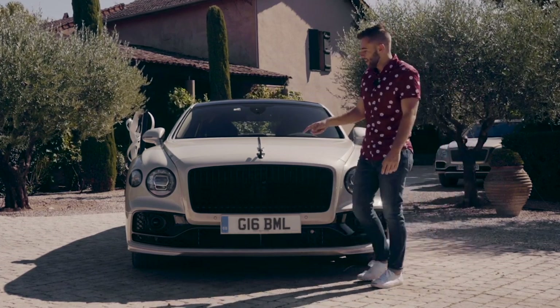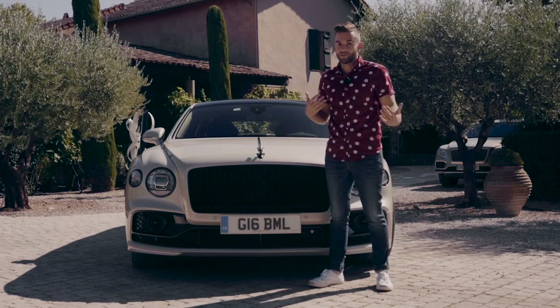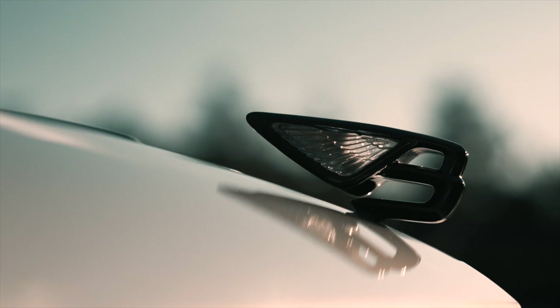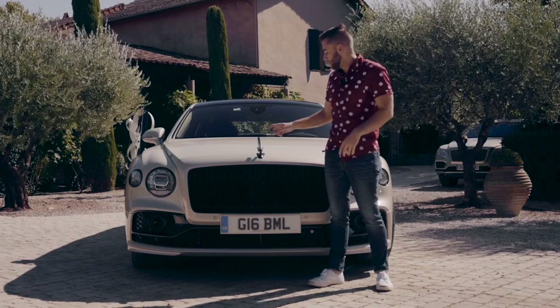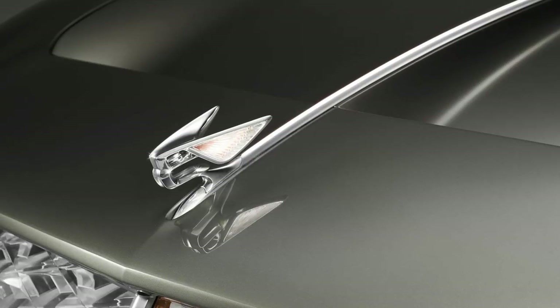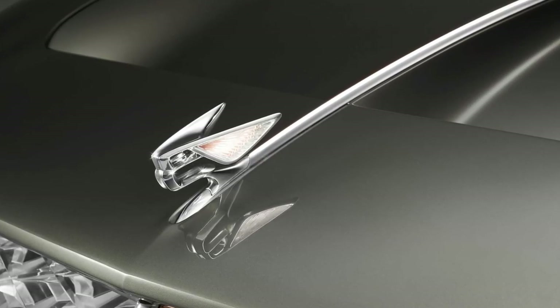Up here we have the Flying B logo, which — just like another British car we will not name — goes up and down and can be hidden when you'd like. This has been redesigned with the Flying Spur, and it actually shares the same design as the recent concept car that Bentley debuted.